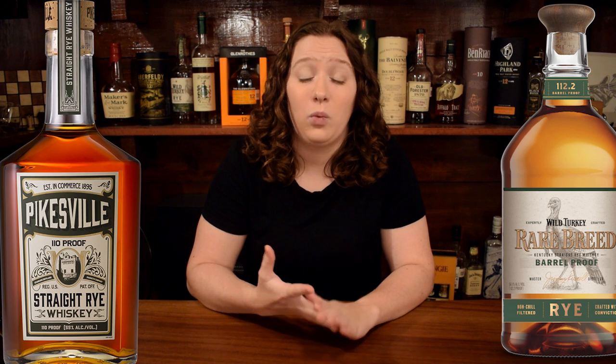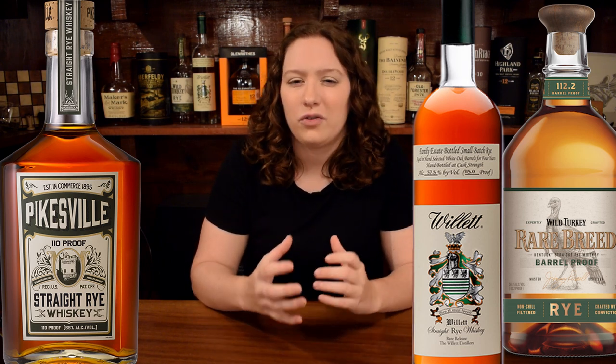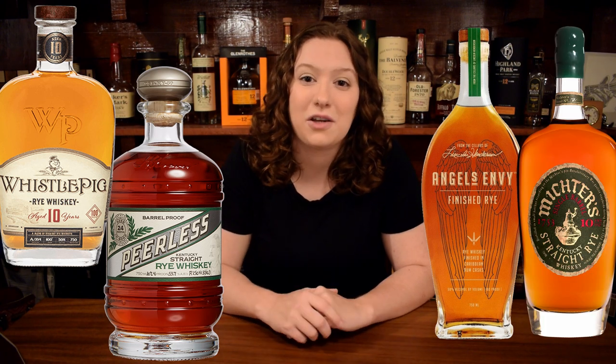At $50, you've got some wonderful options. There's the Bone Snapper Rye, which is a little bit more floral but is absolutely wonderful. You've got Pikesville, which is just kind of a standard crowd-pleaser rye. You've also got the Wild Turkey Rare Breed Rye, and one of my personal favorites, the Willet Four-Year Rye — that one's kind of a special bottle for me personally, but it has some seriously wonderful juice inside. At around $100, you've got the Whistlepig Ten-Year Rye, the Peerless Rye, and there's also the Angel's Envy and Michter's Ten-Year Rye.